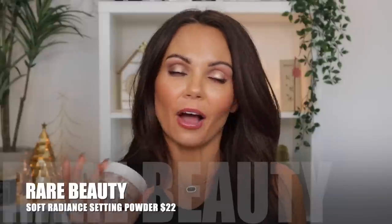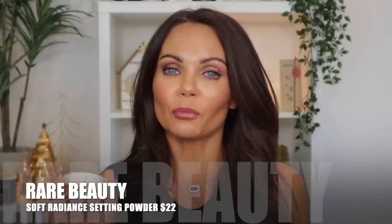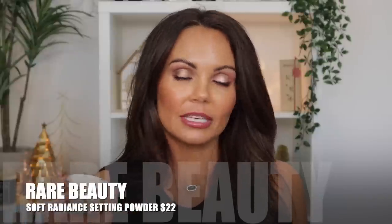Now let's talk about the new powder. This is called the Always an Optimist Soft Radiance Setting Powder. It retails for $22, comes in five different shades, and you get 9.5 grams worth of product.